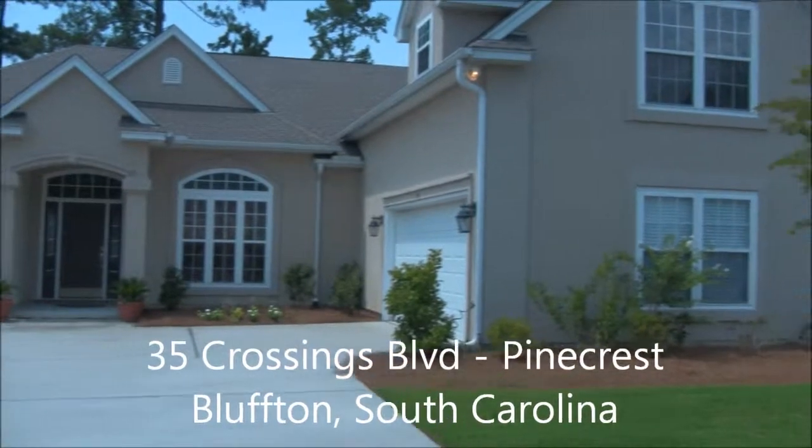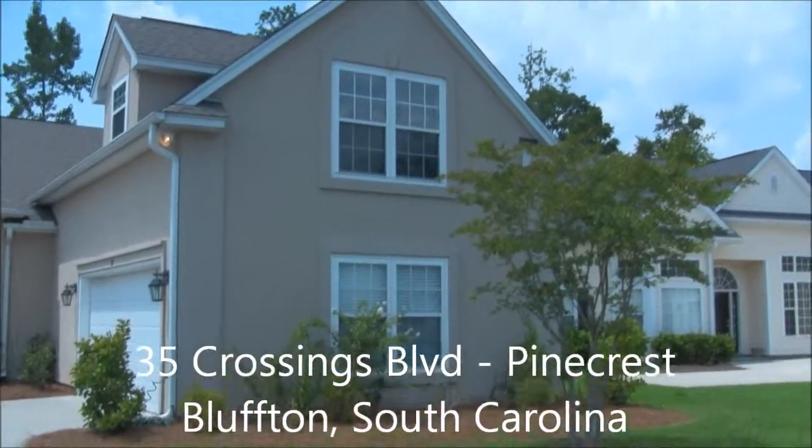35 Crossings Boulevard, Pinecrest, in Bluffton, South Carolina.